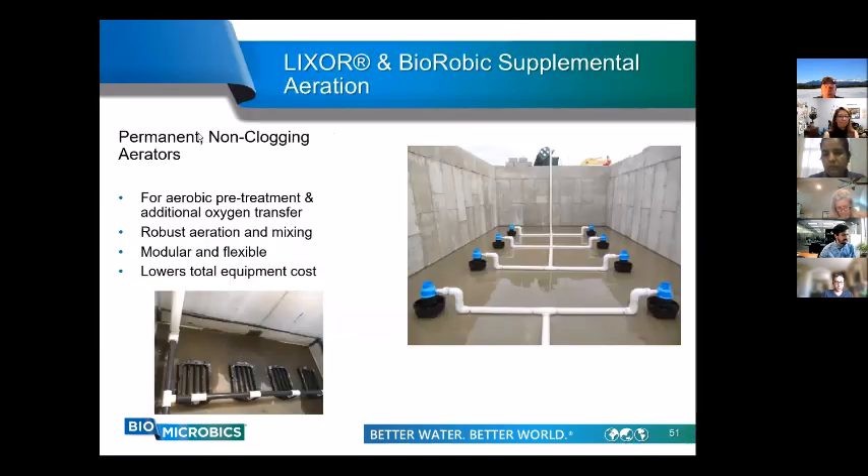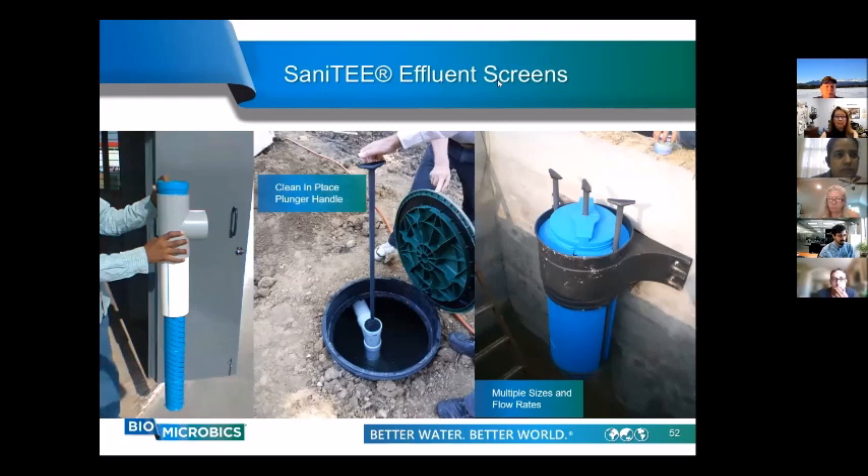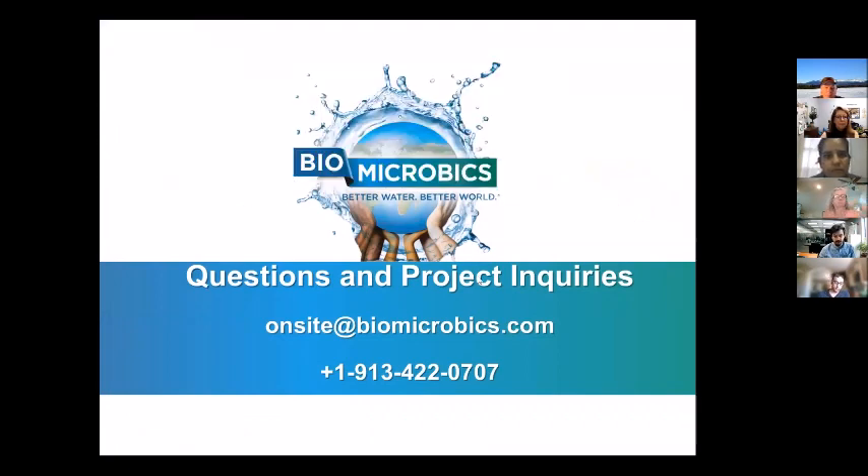Other products for high strength applications include the Lixer system — typically used in conjunction with FAST systems — and the BioAerobic Supplemental Aeration system, typically used with the BioBarrier. Both provide extra oxygen and mixing for treating high strength wastewater. The other product is the Sanity effluent screening devices, essential at the outlet of a trash tank to keep bulkier solids from making it further downstream in the process.